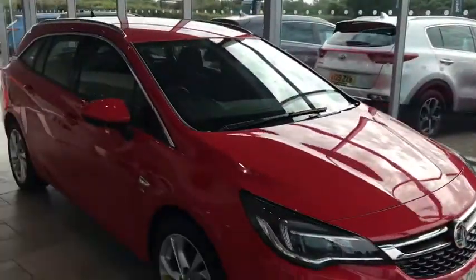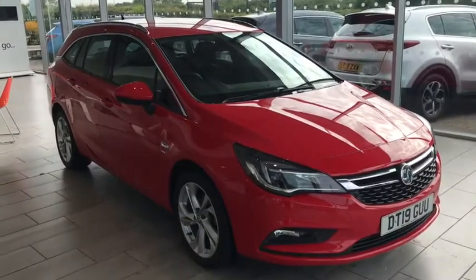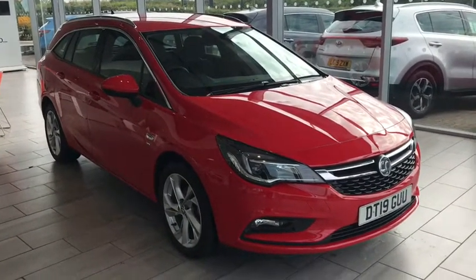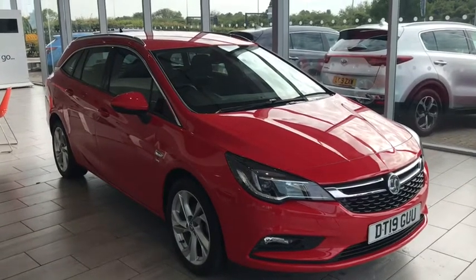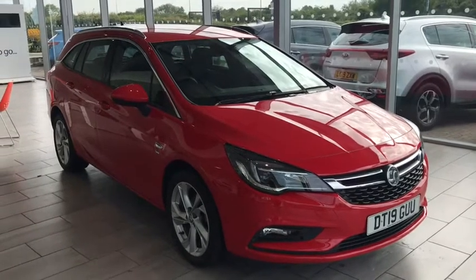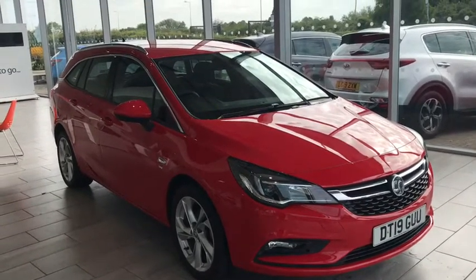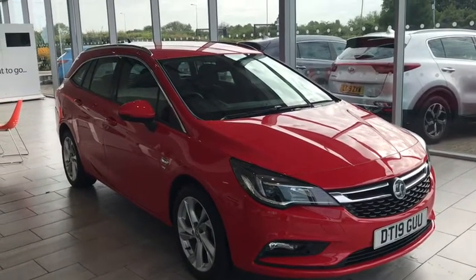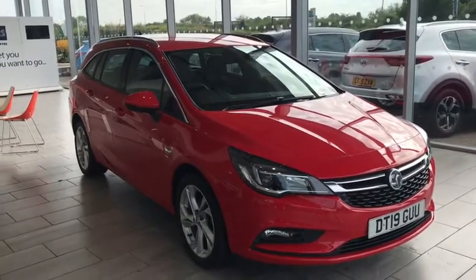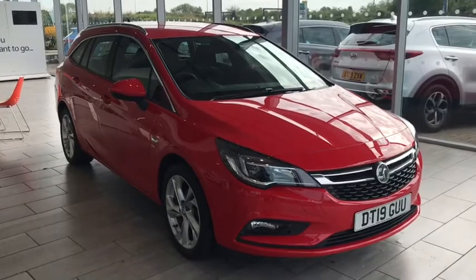Please do call us today. We can also book you a test drive — all we require is your full UK driving licence and your national insurance number. When you arrive, one of us will meet you outside. We'll make sure the vehicle is fully sanitized before you take it for a drive, and as explained, it is ready to drive away. Please do visit us on Google — we are five-star rated on Trustpilot. We look forward to seeing you here soon.